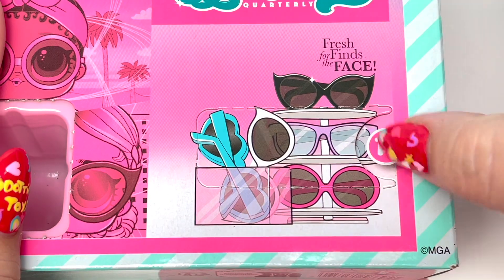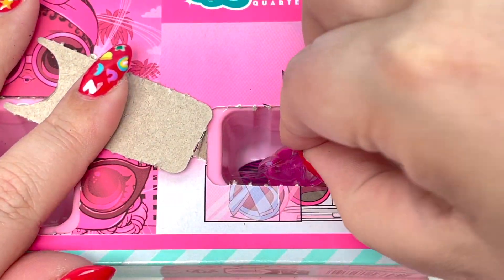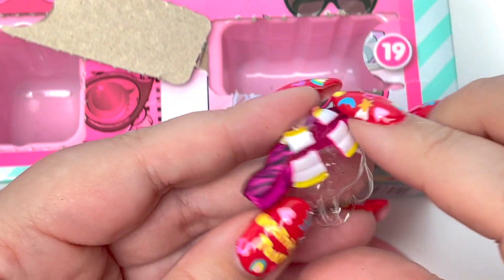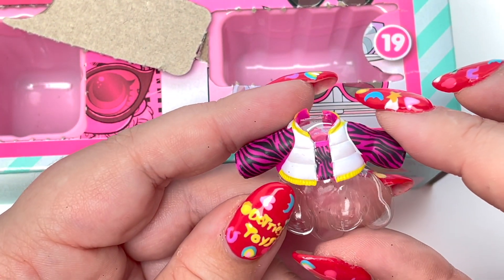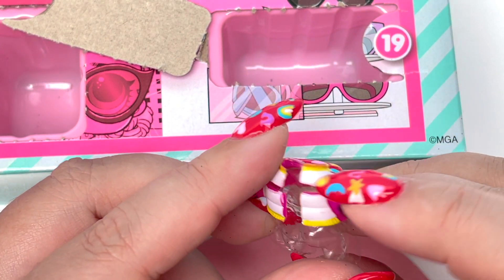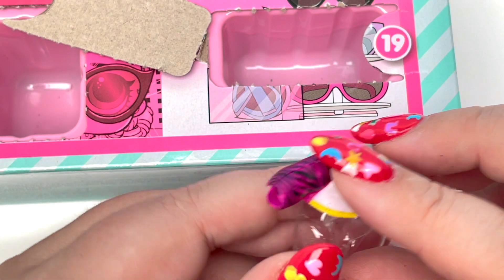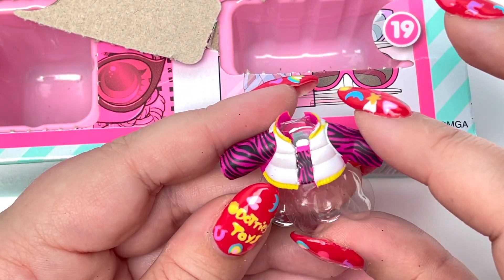Number 19 is right here at the corner and there are a lot of sunglasses shown on it. Let's take this top out — we have a zebra stripe top and it looks like there's supposed to be like a little vest over that. This is so cute. I think everything is cute today — I can't help myself!